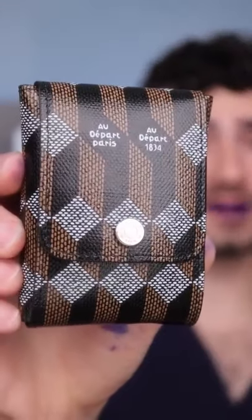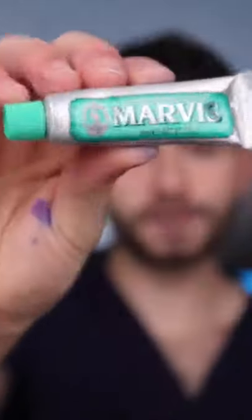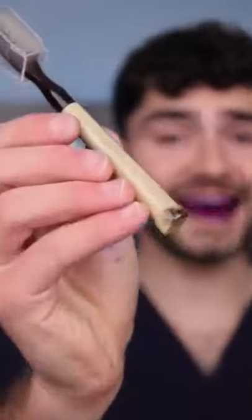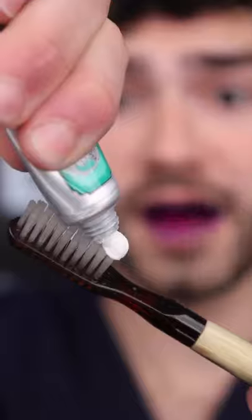It comes with a super luxurious leather traveling case and inside, a mini dental travel kit. Toothpaste from Italy and a handmade toothbrush. These things look painful. Classic strong mint — fat glob.